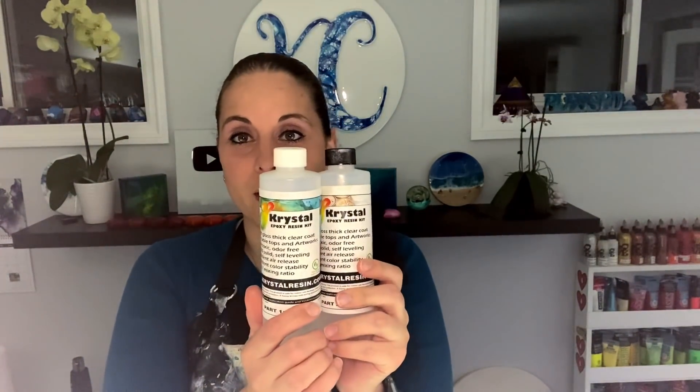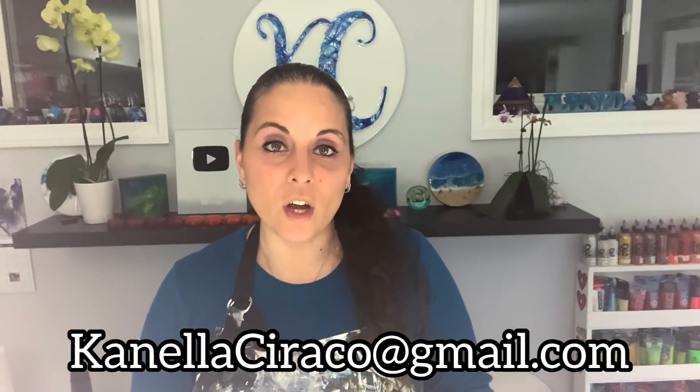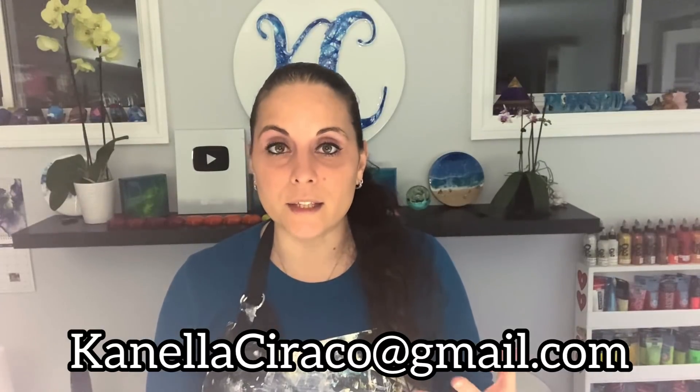Hey everyone, welcome back, thank you for joining me for another video. Before we get started, I wanted to announce the winners of the crystal resin giveaway from about two videos ago. And the winners are Andre Bourgeois and Yvonne Rubino — congratulations! You have won the crystal resin kit with pigments, so please email me at canelaciraco@gmail.com.